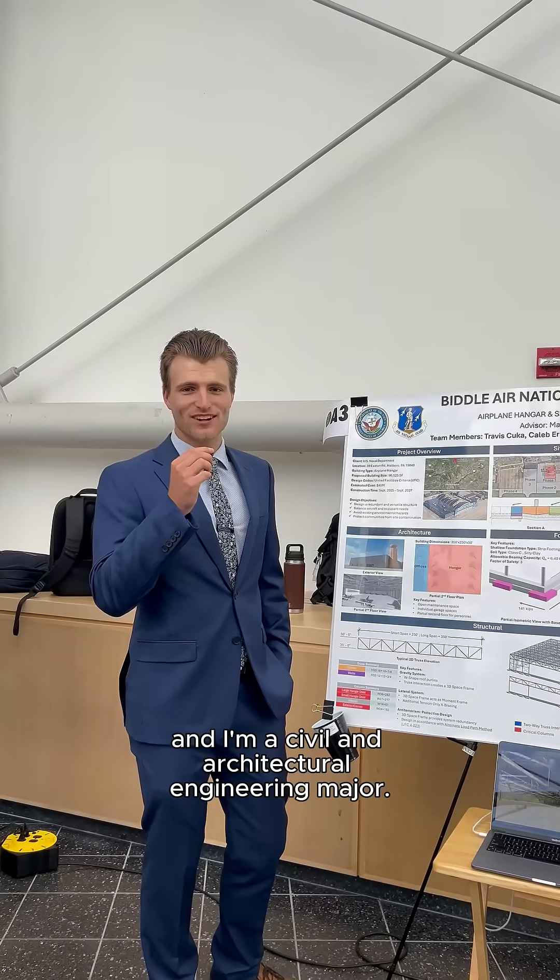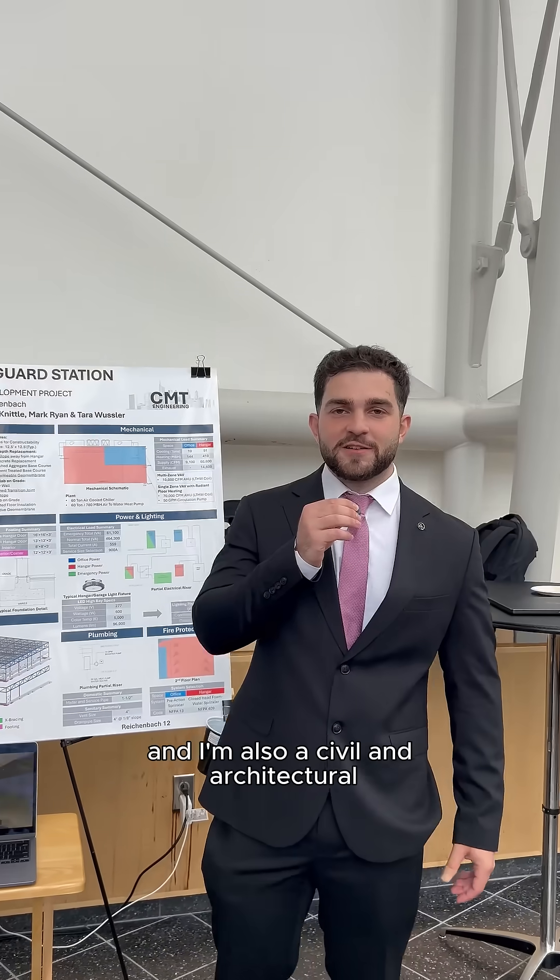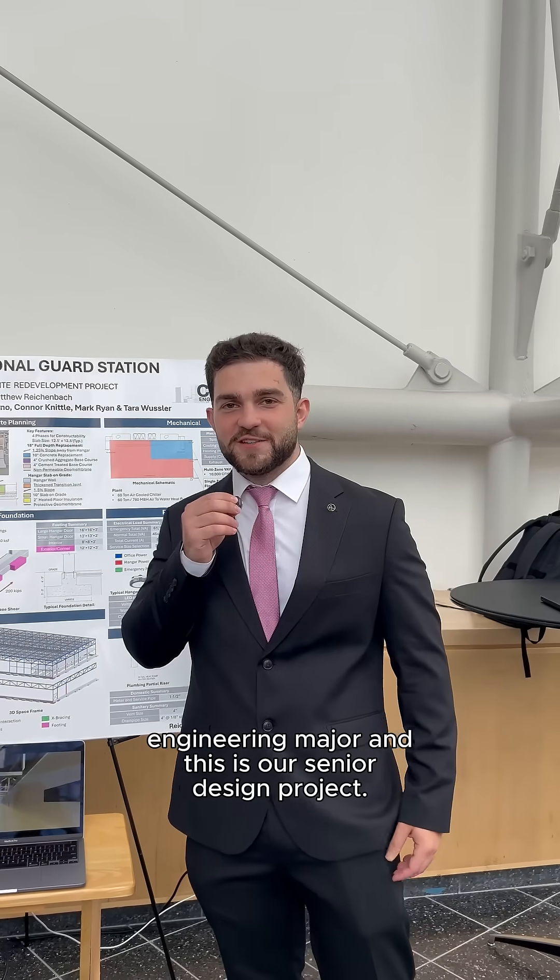My name is Mark Ryan. I'm a Civil and Architectural Engineering major. My name is Travis Kuka and I'm also a Civil and Architectural Engineering major. And this is our Senior Design Project.